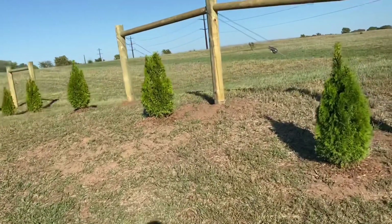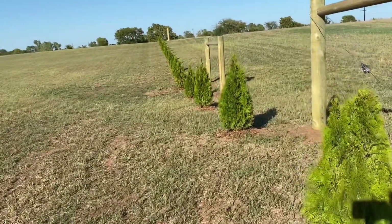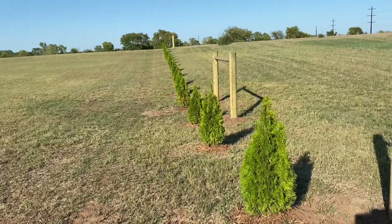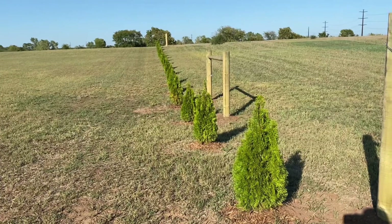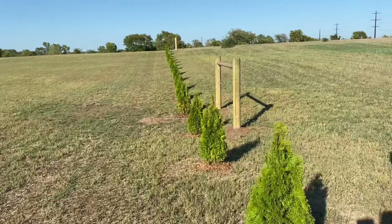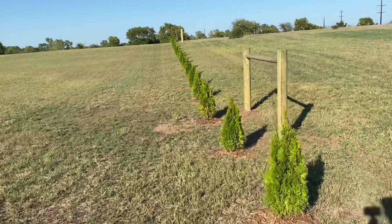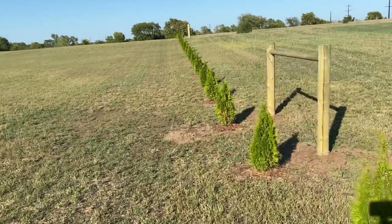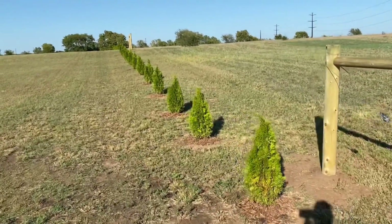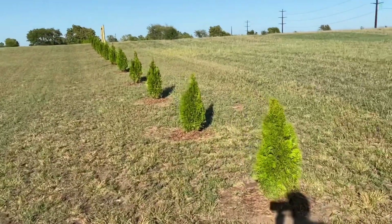We originally were going to start building right away on this property, but with the construction costs and the material shortages, we decided it would be best to wait a little bit. With the scarcity of materials, we decided we were going to start working on things that would benefit us in the long run. So putting up this natural privacy screen was something that was really important to my husband and I, especially before we knew who was purchasing the other properties. We just wanted a pretty, natural way to separate ourselves out.